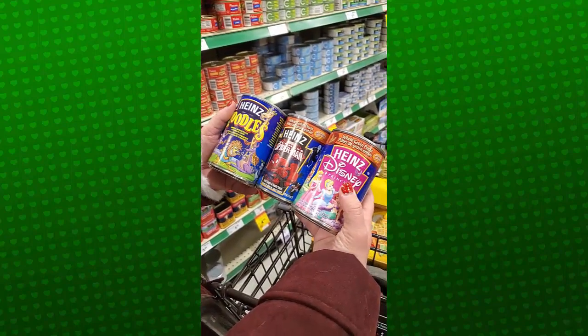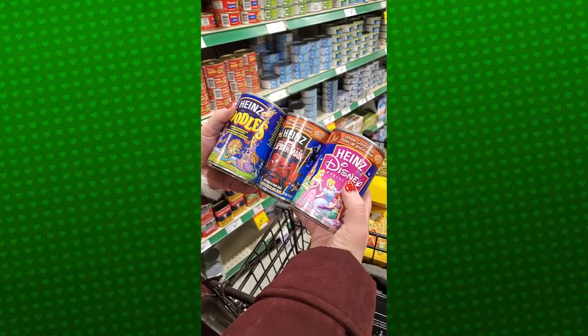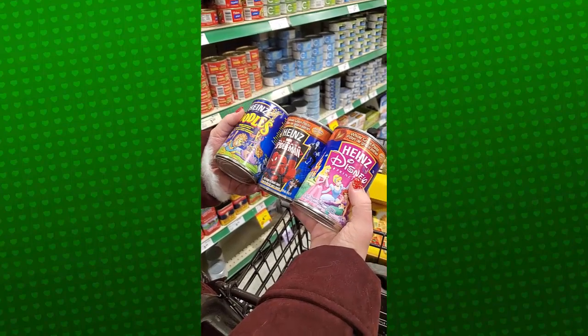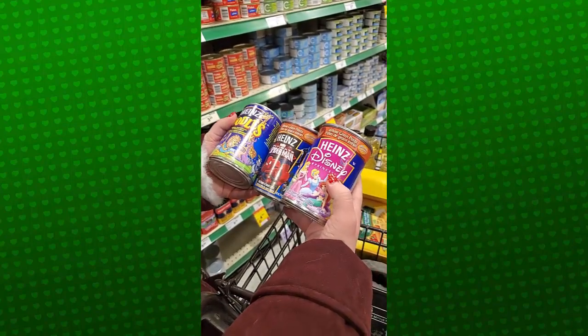The last thing that we're going to be getting are these cans of pasta. You can eat them cold, so they don't even have to heat them up, which is really great. We got Zoodles, Spider-Man, and some Disney Princesses.